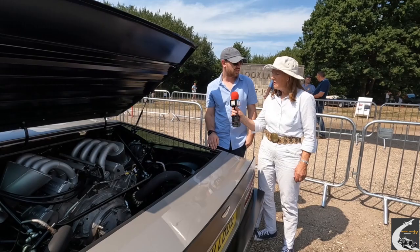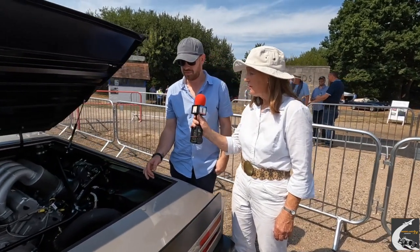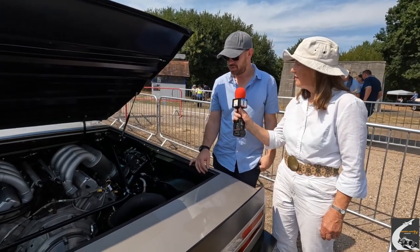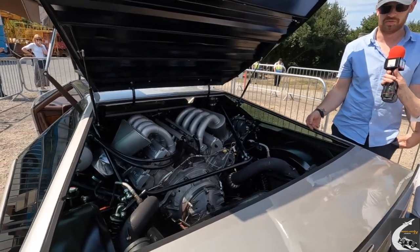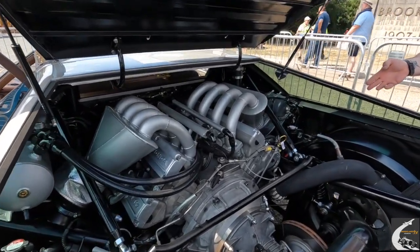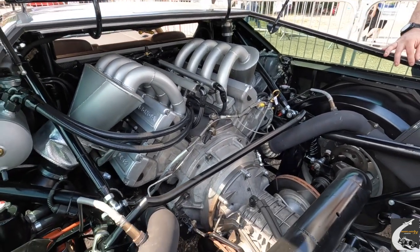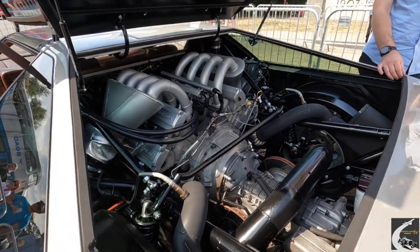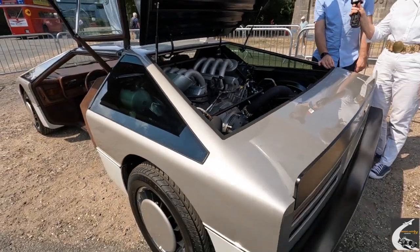I did all the electrical side of it — rebuilding all the loom, which was a mess. We changed it from mechanical fuel injection because it wasn't reliable and you couldn't get it to actually run an engine like this. So it's gone to a modern fuel injection system, and it controls everything to keep it cool and keep on top of everything, keep it all on track.